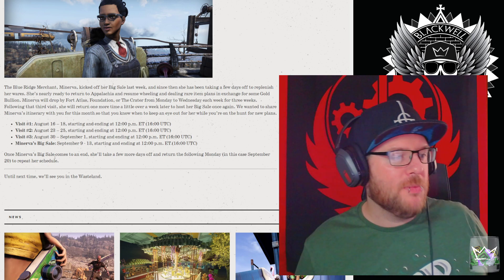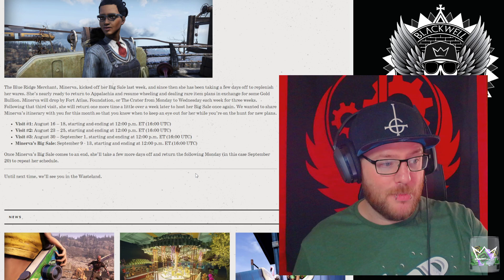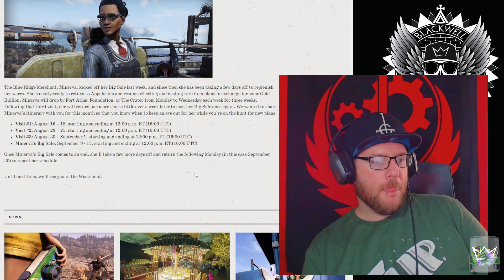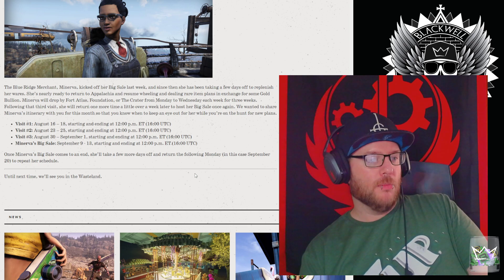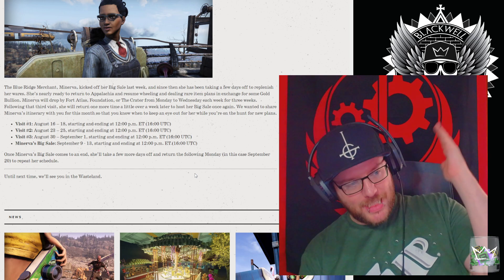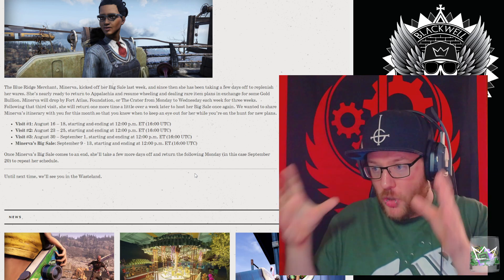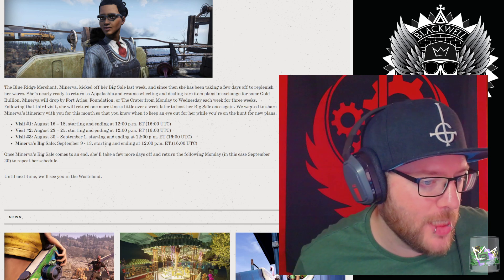Once Minerva's big sale comes to an end she'll take a few more days off and return the following Monday — in this case September 20th — to repeat her cycle. So: Monday 5pm UK time, August 16th, she arrives; leaves August 18th at 5pm. So from the 16th through the 18th, she's only in game for two days — not the three days we anticipated at original launch.